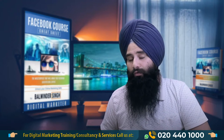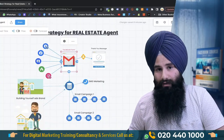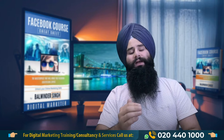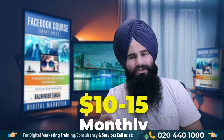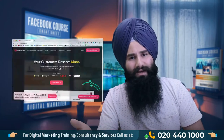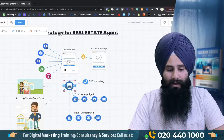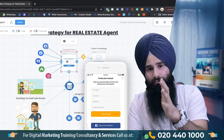This is the best strategy: whenever someone gives you their email, keep that email in an autoresponder. Autoresponders charge on a subscription basis — ten dollars, twenty dollars a month — for example AWeber, Mailchimp, SendLane, and many other email marketing autoresponders. You can run Facebook ads with an instant lead generation form and connect that directly to your CRM.